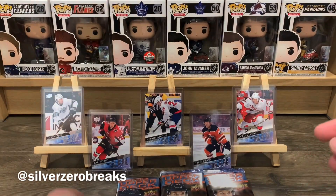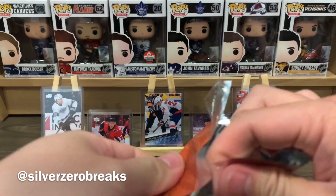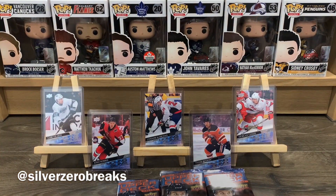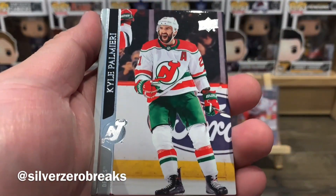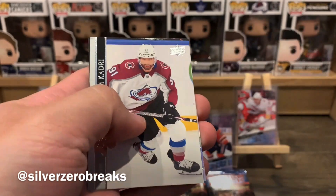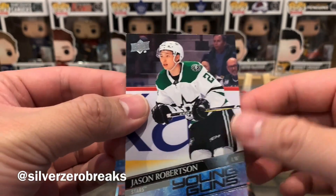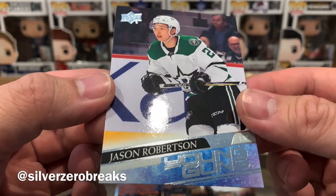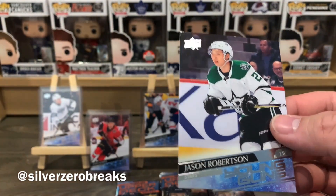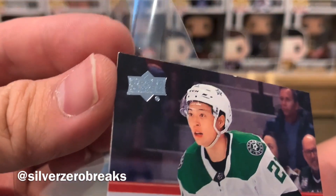Ryan Suter UD Canvas. So far the young guns are not hitting — not yet anyway. We do have a young gun popping up: Kyle Palmeri, JT Miller, Mika Zibanejad, Alex Radulov, Darnell Nurse, Alex Kerfoot, Nazem Kadri... Dallas Star — Jason Robertson Young Guns. Looks like I've already got one of those, but still a solid prospect. This corner is a bit dinged up though.